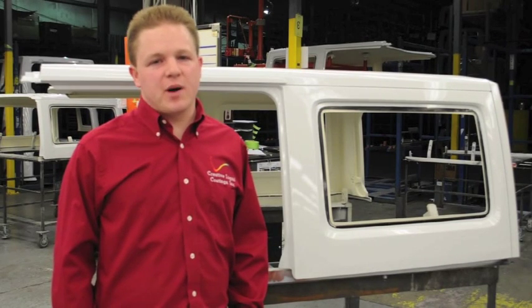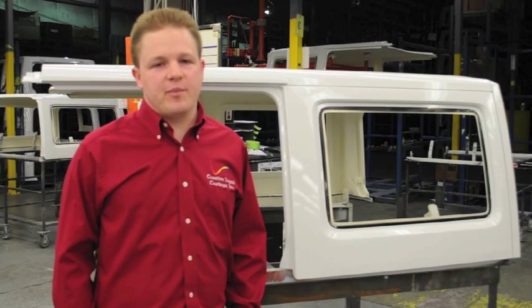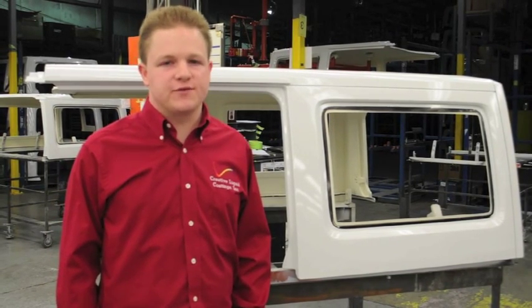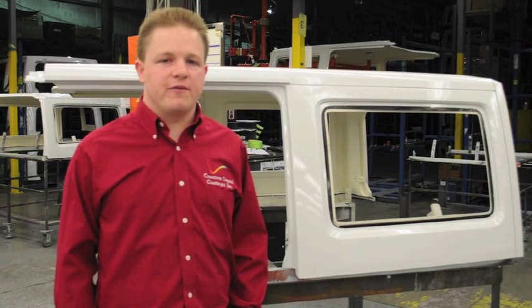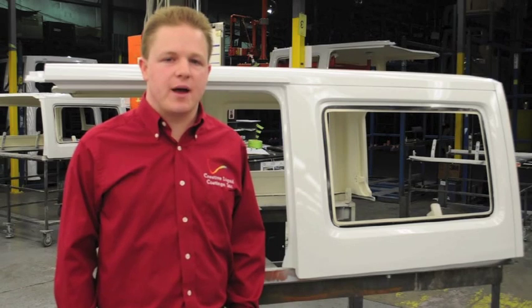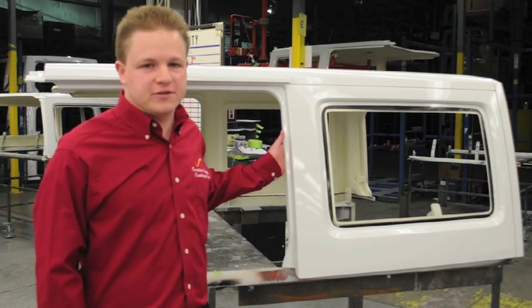Here we are at the end of the line. These parts have been all the way through the process from start to finish. After the painting process, the parts will go through a bake of approximately 250 degrees for 30 minutes. Once the parts come off the line, they are inspected to make sure that they meet the highest quality standards set by our customers. This part here is ready to go in the shipping rack and off to the Jeep plant.